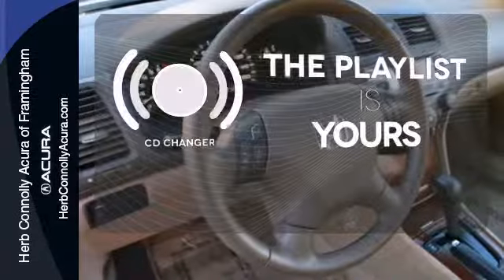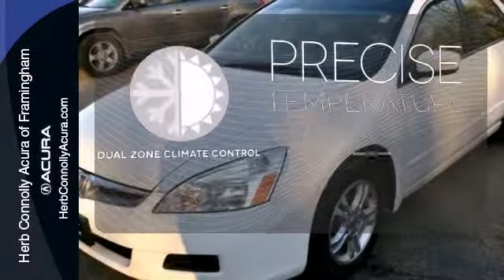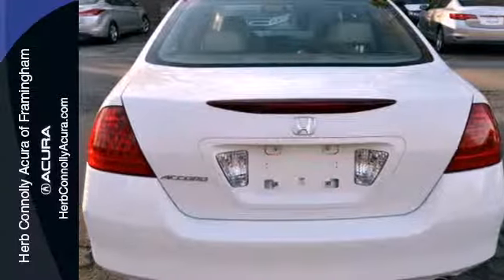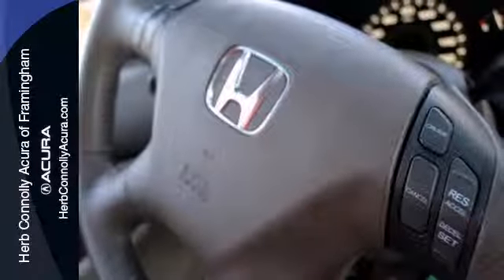Stop fumbling for the right album — you have a CD changer. No one will complain about the temperature with dual zone climate control. The 2006 Accord features freshened interior and exterior styling, including new alloy wheel designs.